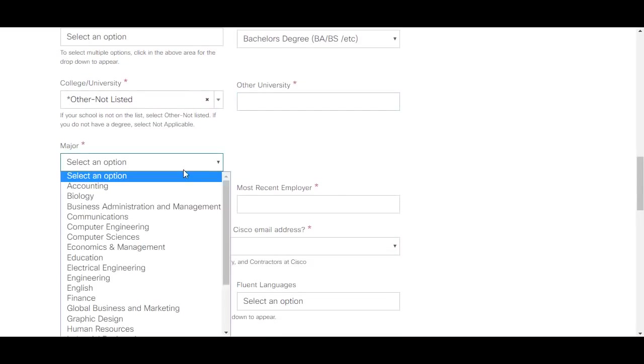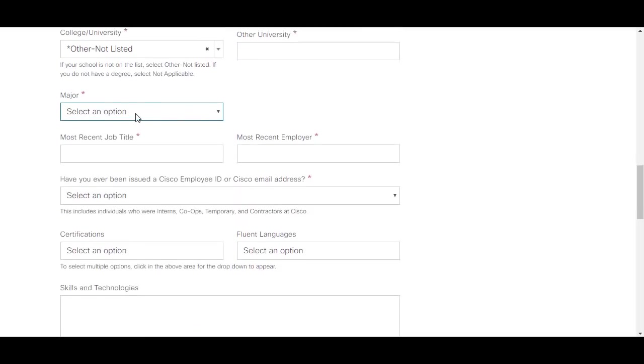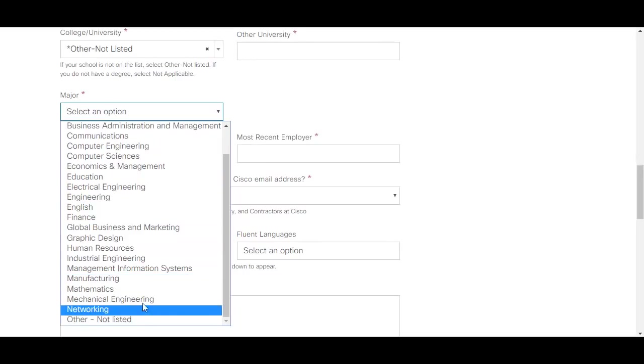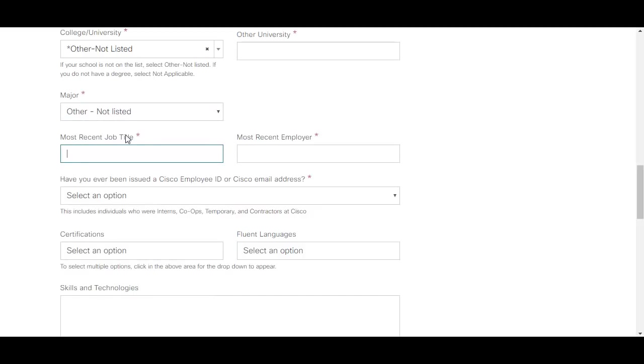Select your major — options include computer engineering, electrical engineering, and others. If electronics and communication engineering is not listed, you can select 'other' or 'engineering'. For the most recent job title and employer fields, if you have done an internship you can enter 'intern' and the company name. IT students can directly select computer engineering as their major.